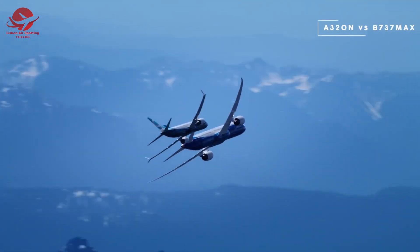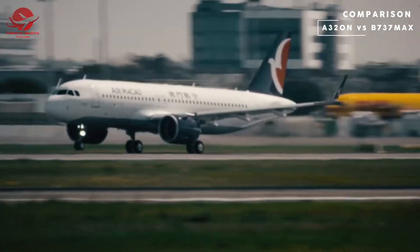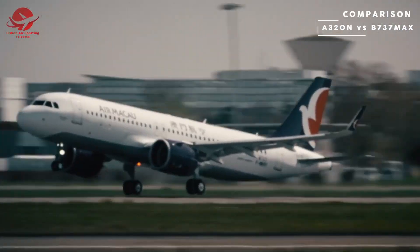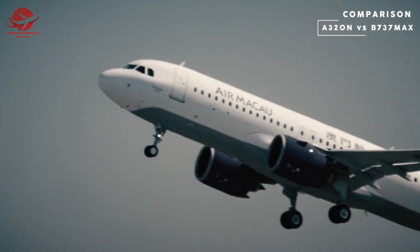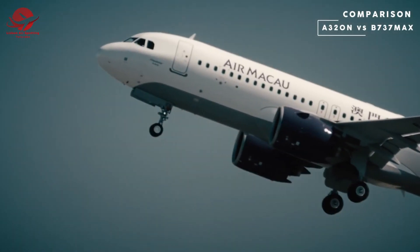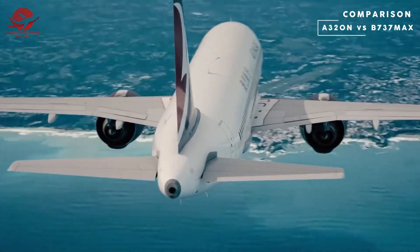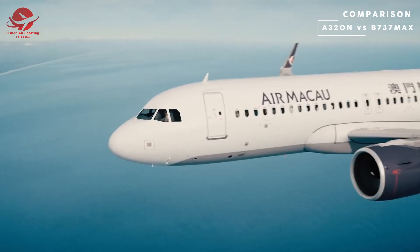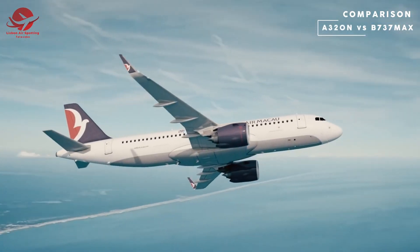One major difference between the 737 MAX and the A320neo is their size. The 737 MAX is slightly larger than the A320neo, with a longer fuselage and a larger wingspan. This means the 737 MAX can carry more passengers and cargo, although the exact capacity varies depending on the specific model and the configuration of the cabin.